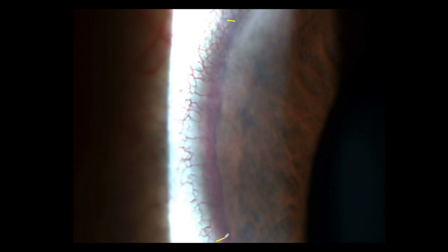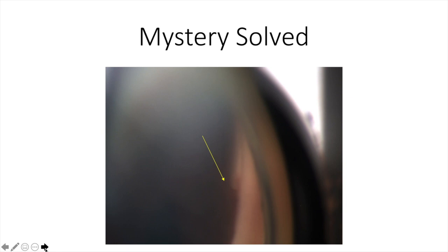After looking at the subsequent slides in this talk, you might want to come back to this video and take a closer look at exactly what you're seeing here. I was eventually able to do gonioscopy, and this is where the mystery was solved. Essentially, what was happening was the iris was plugging a ciliary body cleft, and there was a torn iris vessel just superior to the cleft.